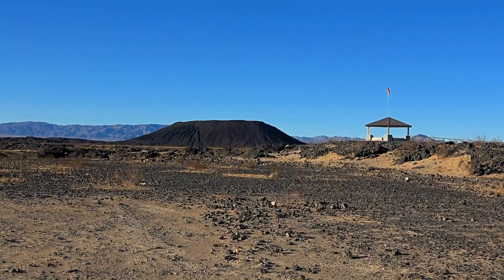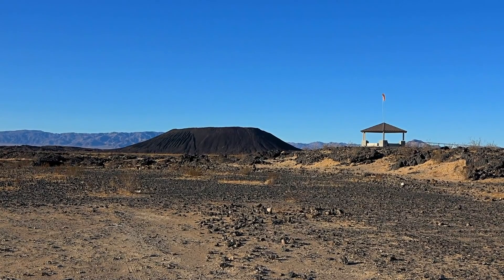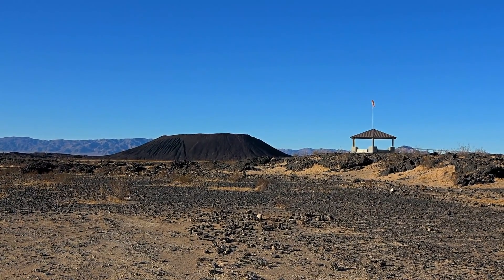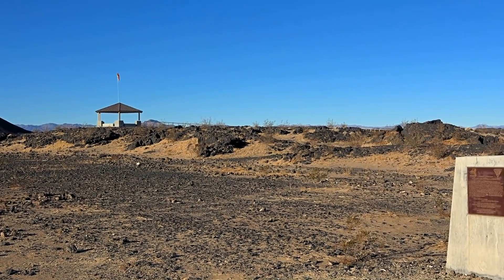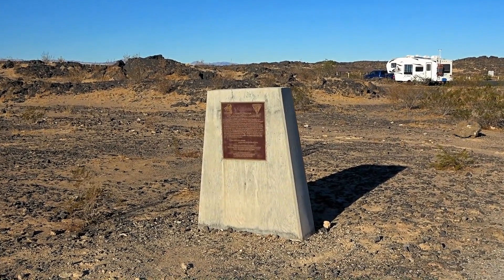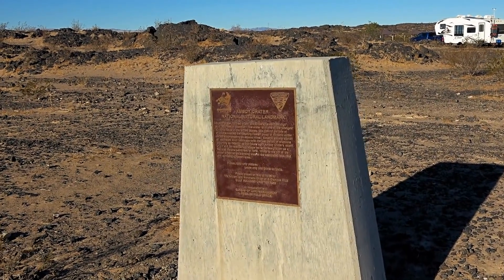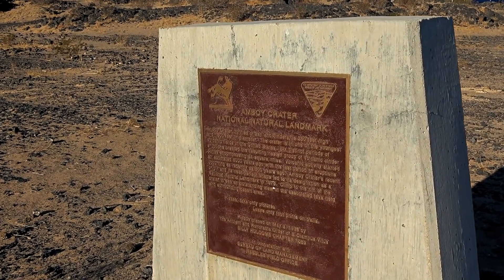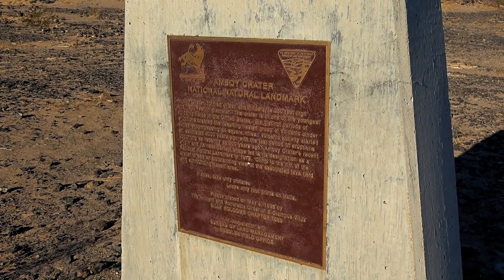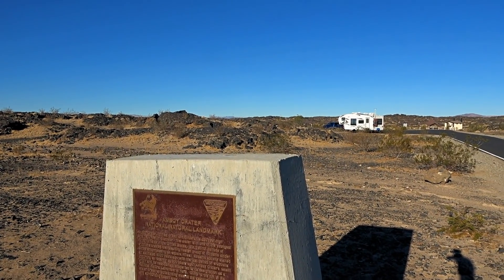So this is maybe 50 miles north of 29 Palms, between Barstow and Needles along old Route 66. It's BLM land now, and in 1975 this sign says it was designated a natural landmark as one of the youngest volcano lava fields in the U.S. The sign says the last eruption was about 500 years ago — not very long in geological time.